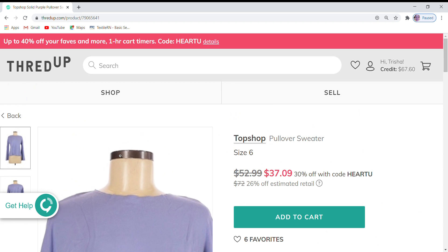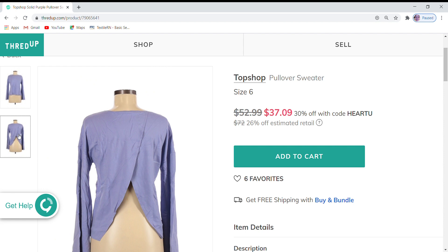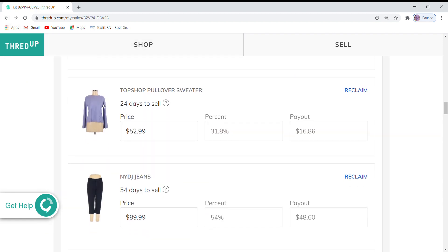I have a Topshop pullover — not quite a sweater — but it has a really cute crisscross back design. It does have six favorites. It currently is $52.99, which is 26% off the retail price, and ThredUp's sale is an additional 30% off. So I'm going to leave that price as is.